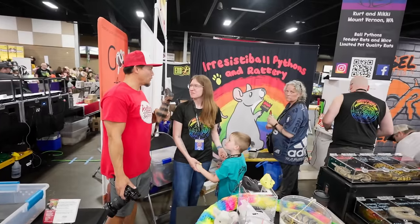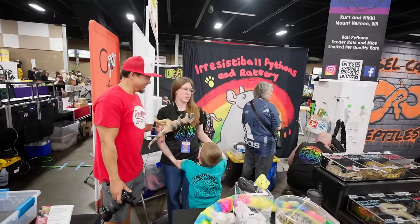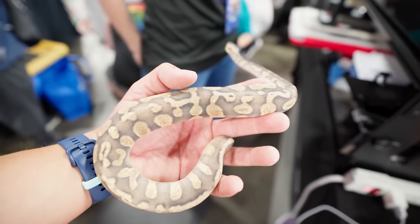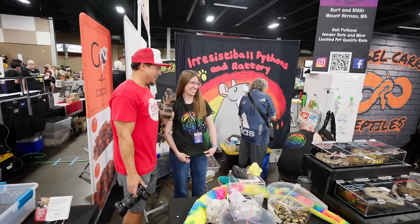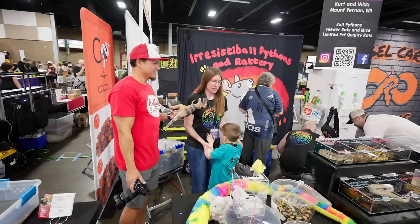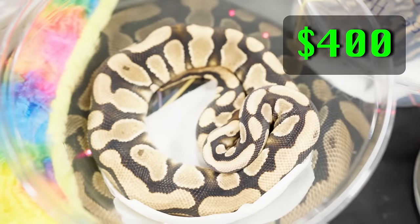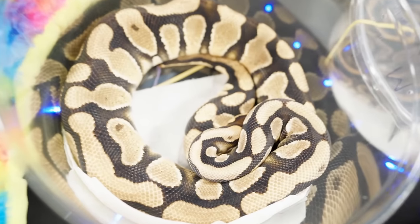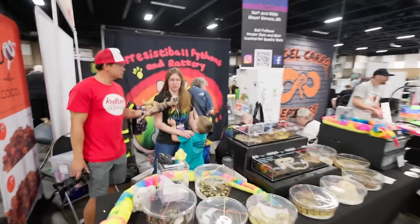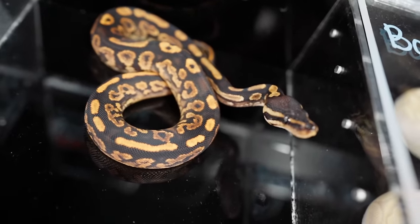We're here with Nikki at Irresistible Pythons and Rattery. We're asking people what their least expensive animal is on the table and their most expensive animal. Our least expensive animal on the table is our pastel butter — she's at $75 right now and she is one of the first babies we ever produced, received last August. Our most expensive is probably this guy and our pastel freeway, but they're still $400, so very achievable.